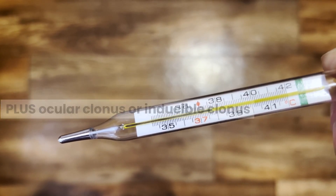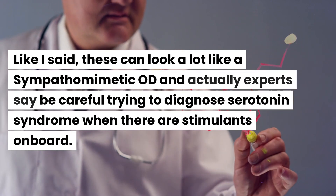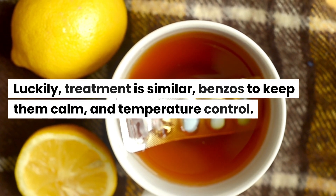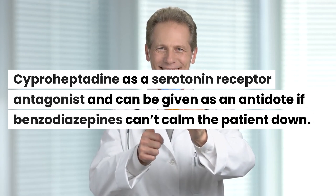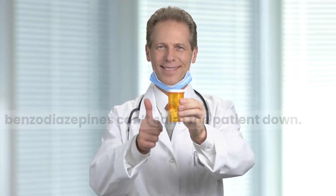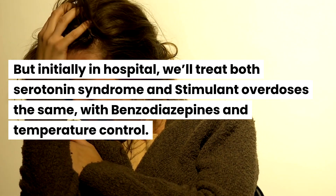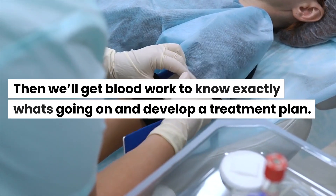Additional Hunter criteria include hypertonia plus temperature above 38 degrees plus ocular clonus and inducible clonus. These can look a lot like sympathomimetic overdoses, and experts say be careful trying to diagnose serotonin syndrome when stimulants are on board. Treatment is similar: benzos to keep the patient calm and temperature control. Cyproheptadine, a serotonin receptor antagonist, can be given as an antidote if benzodiazepines can't calm the patient. In hospital, we'll initially treat both serotonin syndrome and stimulant overdose the same way, then get blood work to develop a specific treatment plan.